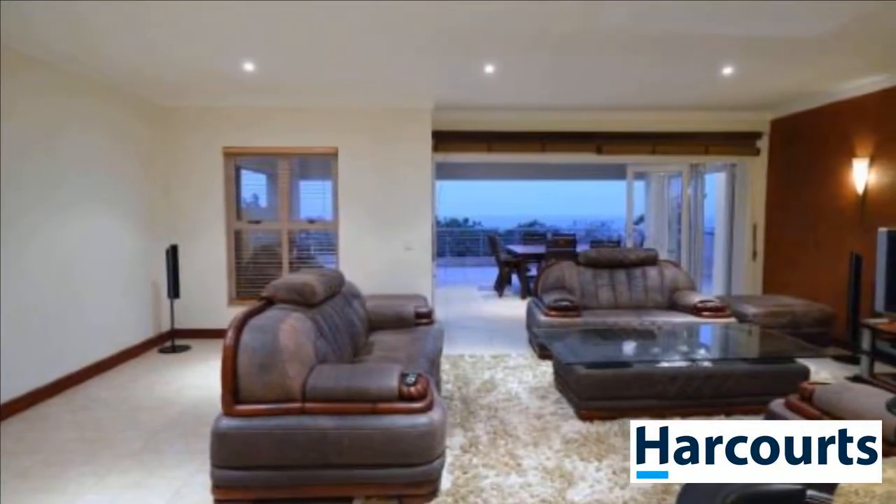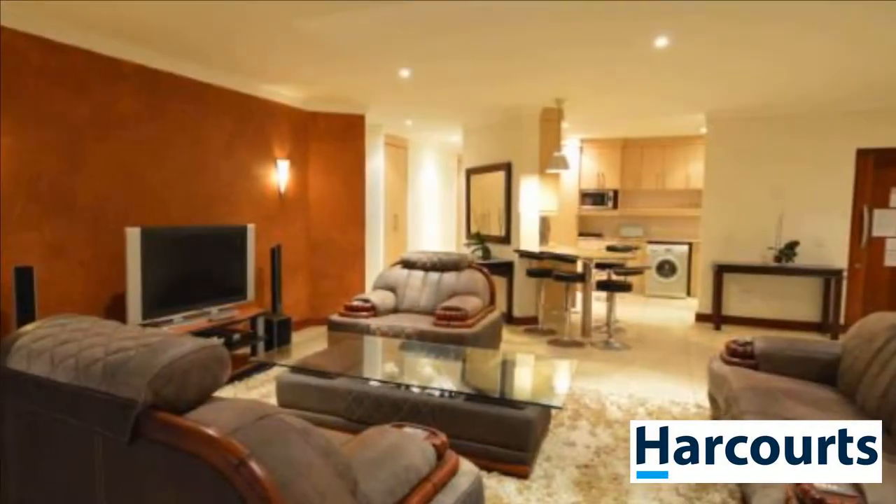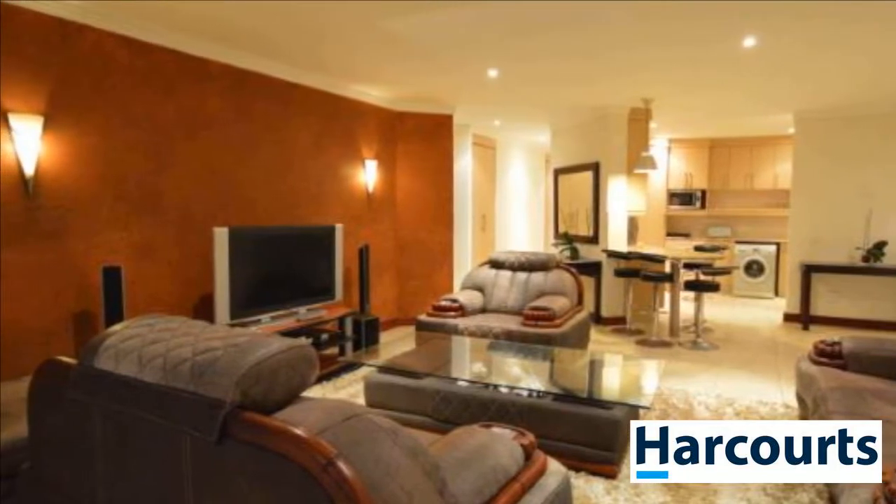There are four oversized bedrooms with a master bedroom and one other having an en-suite. The entertainment covered patio further includes a jacuzzi and built-in gas braai.